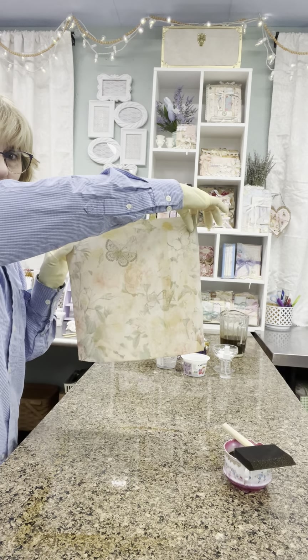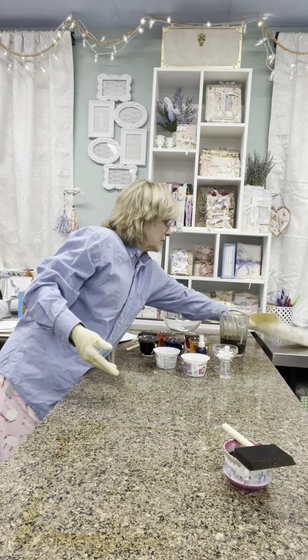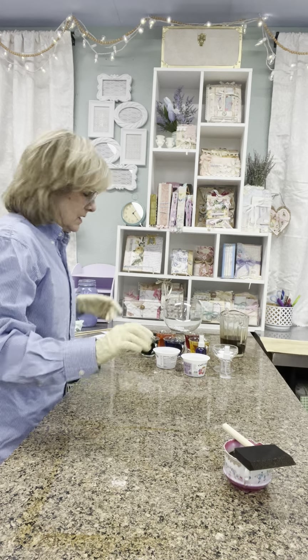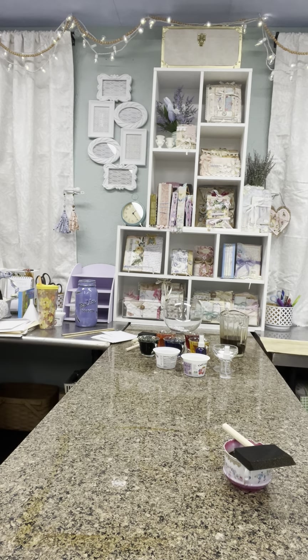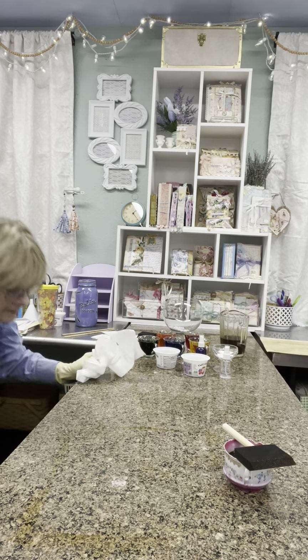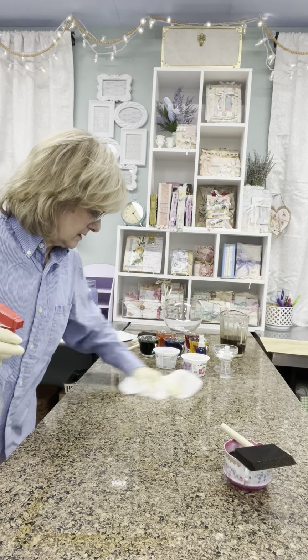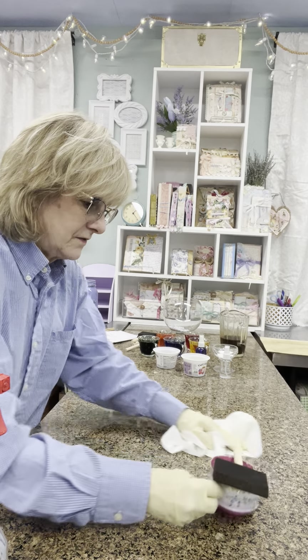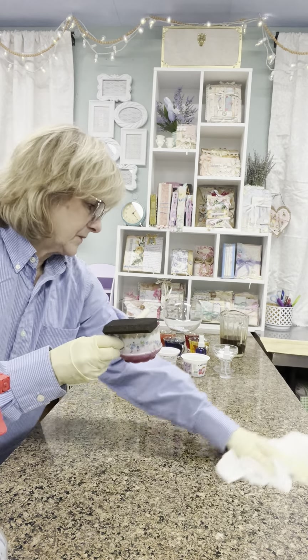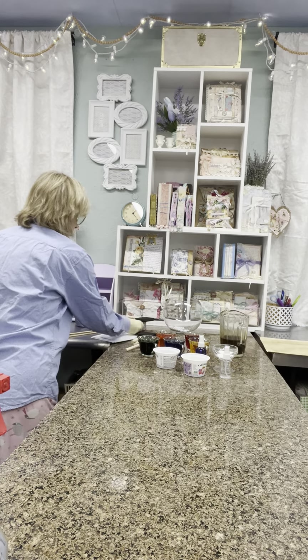You only do one side. When it dries, we'll look at all of them when we're done. I'm going to set that aside. Because I have just painted on here and it's a stone island, I can just wipe it off and we can keep going.